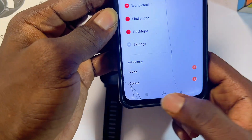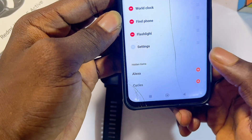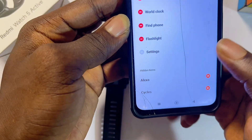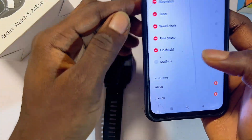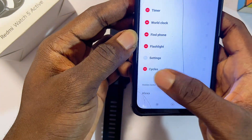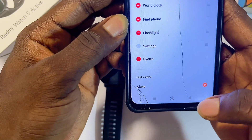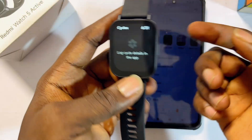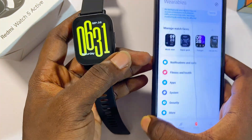You can remove apps from the list and even add apps using the Mi Fitness app. As a lady, make sure you add the Cycles app, which is the period cycle checker. With the Cycles app installed, you can connect it with the Redmi Watch 5 Active to notify you when it's time for your cycle. You can also add the Alexa app if you find it useful and if it's available in your region.